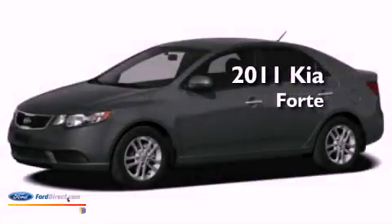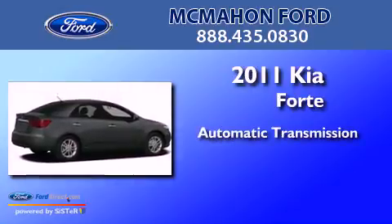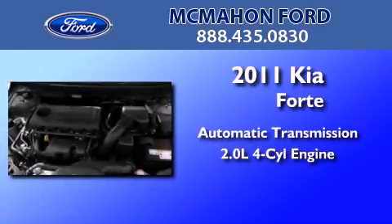This is a 2011 Kia Forte. This four-door sedan has an automatic transmission and an inline four-cylinder engine.